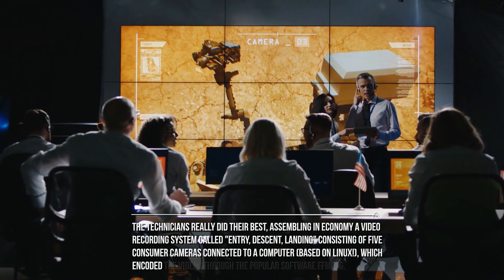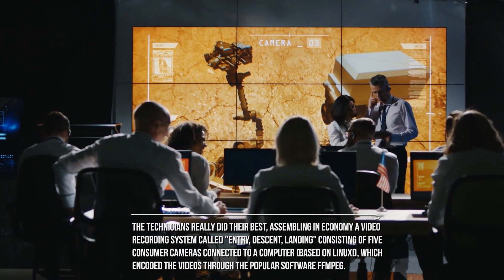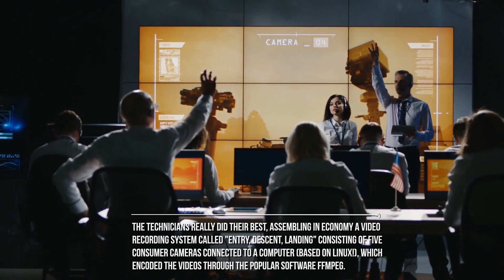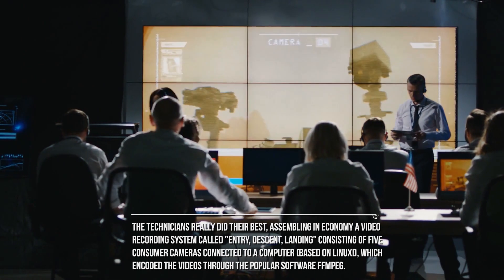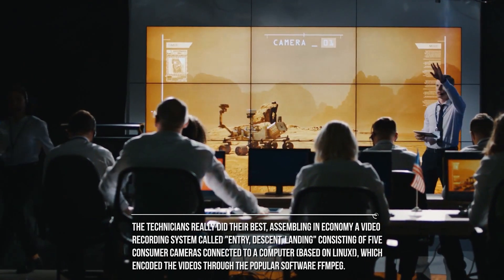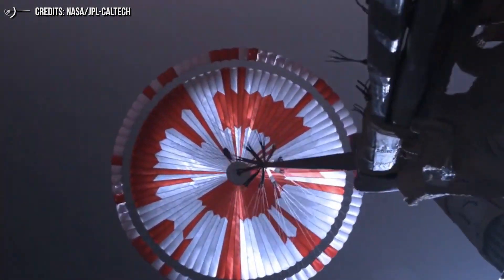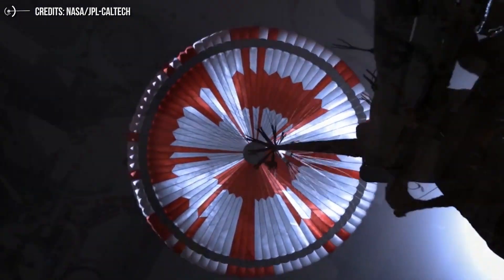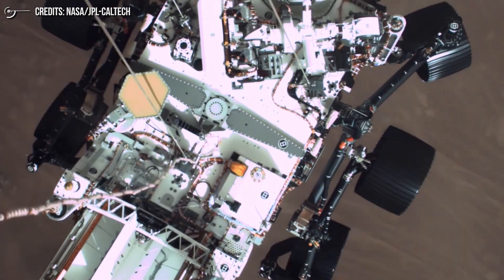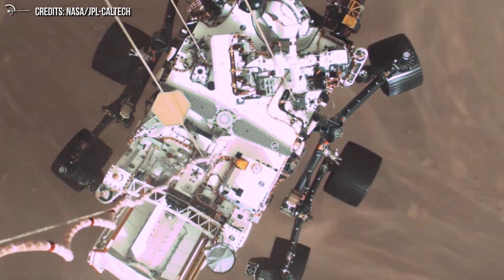The technicians assembled, economically, a video recording system called Entry Descent Landing, consisting of five consumer cameras connected to a Linux-based computer, which encoded the videos through the popular software FFmpeg. Two cameras were mounted on the outer shell of the probe to film the opening of the parachute. A third was placed on the bottom of the rover, pointing downward to film the Martian surface. The fourth looks upward. Finally, the fifth was mounted on the sky crane to film the rover as it was lowered to the surface.